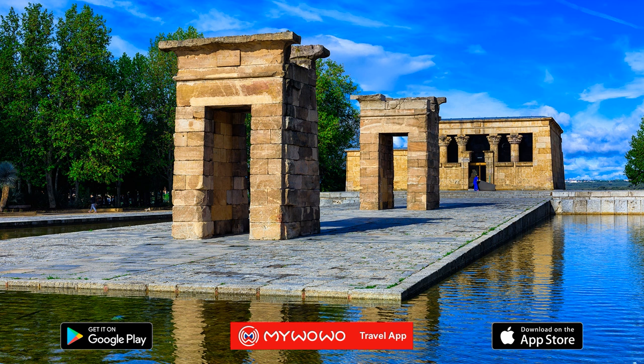It was later embellished and enlarged, and when Egypt became a Roman province, even the emperors Augustus and Tiberius made additions and modifications. The temple was dedicated to Amun, the god of life and fertility, and to the goddess Isis.